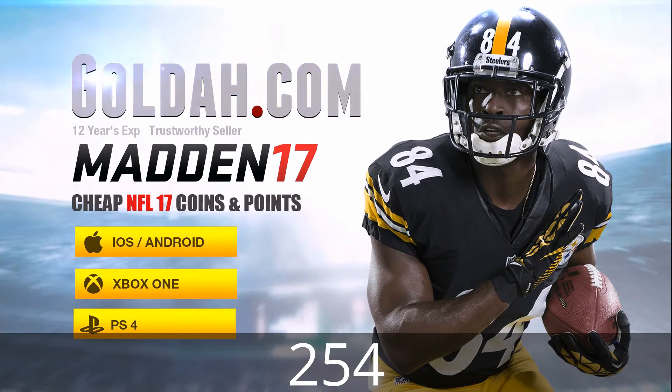We have a new sponsor, goldah.com. Go there to get cheap coins, use the code 254 for a sweet deal.